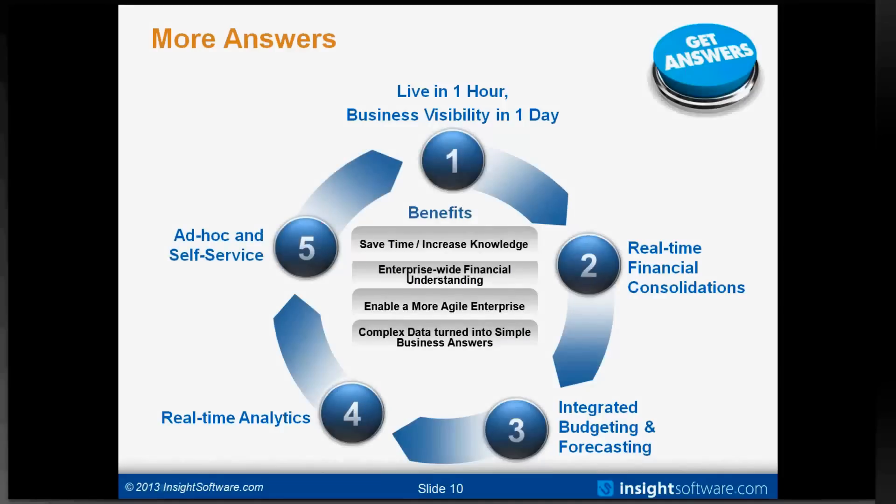The final piece to talk about is ad hoc and self-service capability. I don't plan on showing you any more software because we've already looked at ad hoc and self-service in real time throughout all of my demo. Hopefully the benefit you've been able to see is that live and instant delivery of information leads to quicker and better decisions, really enabling your business.